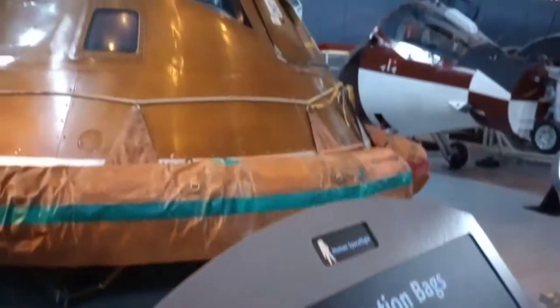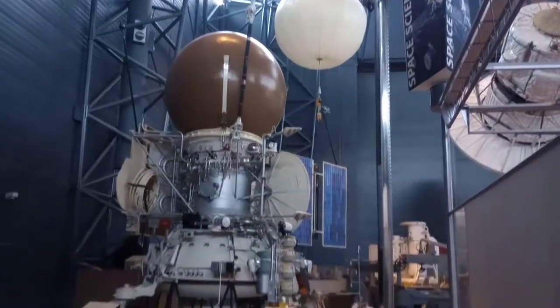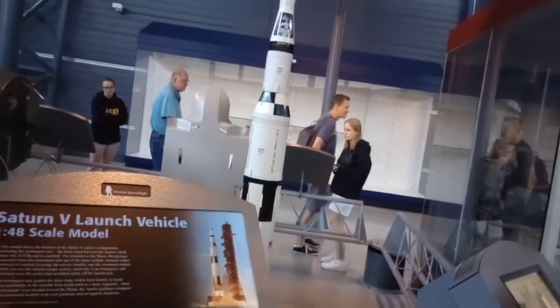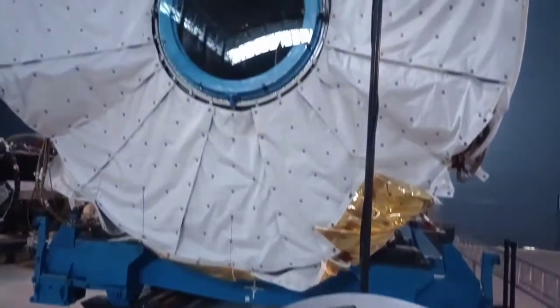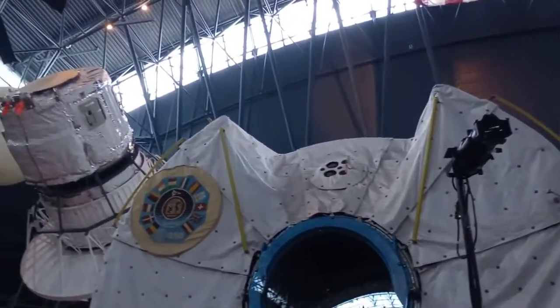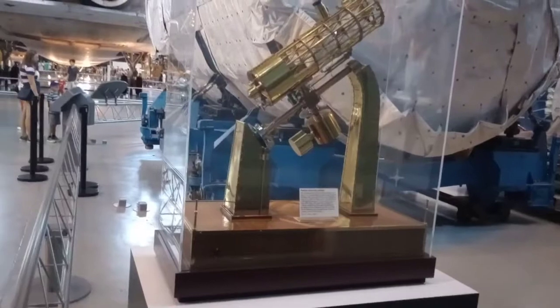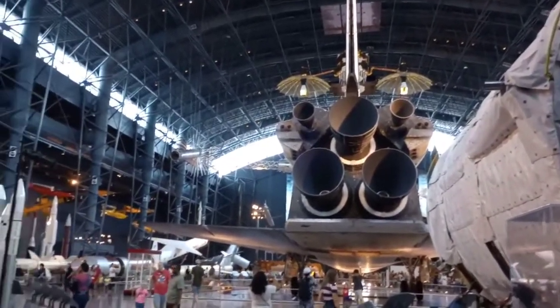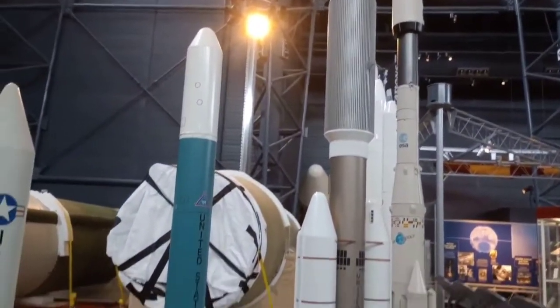Here are a few cool spacecrafts. Here are a few scale models.